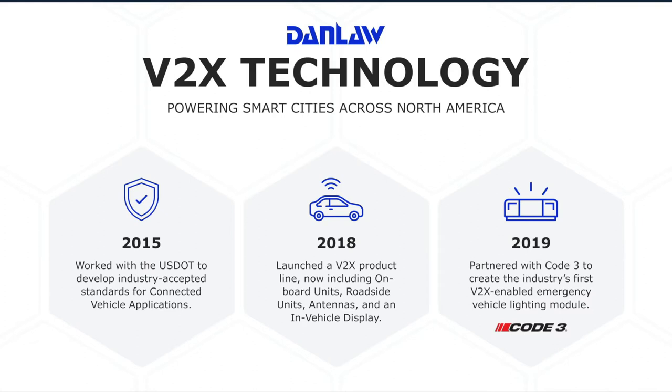In 2015, we were selected by the United States Department of Transportation to develop industry standards and certification against those standards for connected vehicles. It was DSRC technology at the time. The idea was that all of the different manufacturers' devices should talk to each other — they should be interoperable — and we do that by defining which standards and the interpretation of those standards we would certify against. Then in 2018, DanLaw launched the PORIC set that now includes roadside units, onboard units, antennas, and the in-vehicle displays that support the applications.